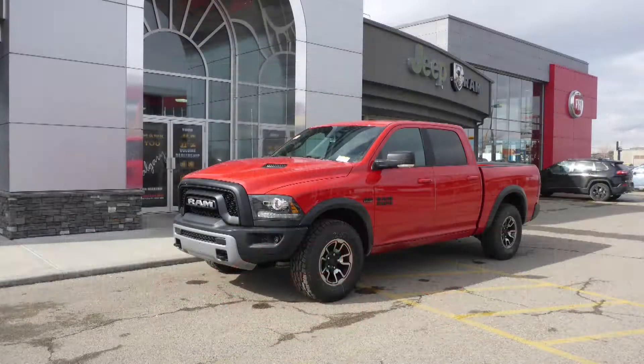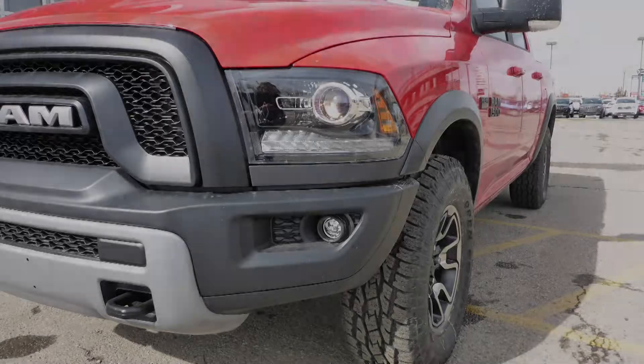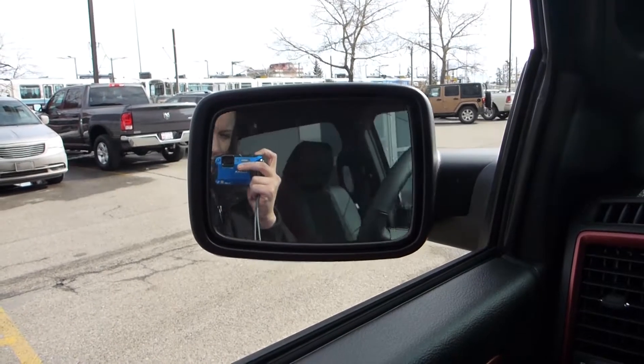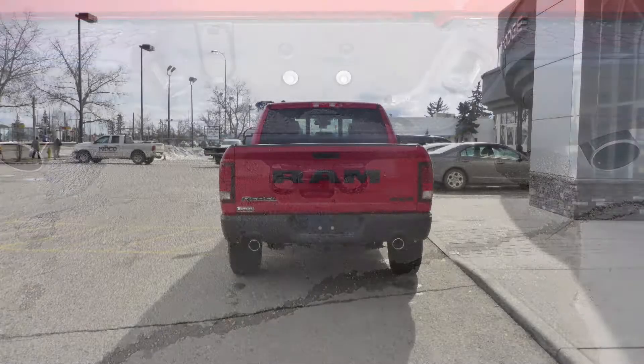This 2017 Ram 1500 Rebel Crew Cab comes equipped with a 5.7L engine and automatic transmission, halogen headlamps, fog lamps, power heated folding side mirrors, 17-inch aluminum wheels, a sports performance hood, a trailer hitch receiver, and a red exterior.